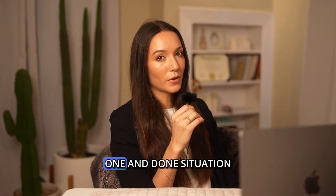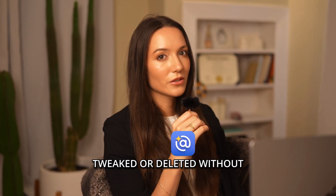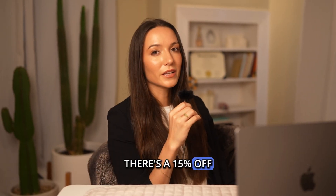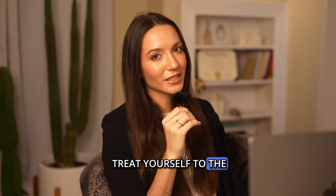While Gmail's filters are a one-and-done situation, Clean Email rules can be paused, tweaked, or deleted without any drama. And the best part — there's a 15% off link waiting for you in the description below. So go ahead and treat yourself to the cleanup your email deserves.